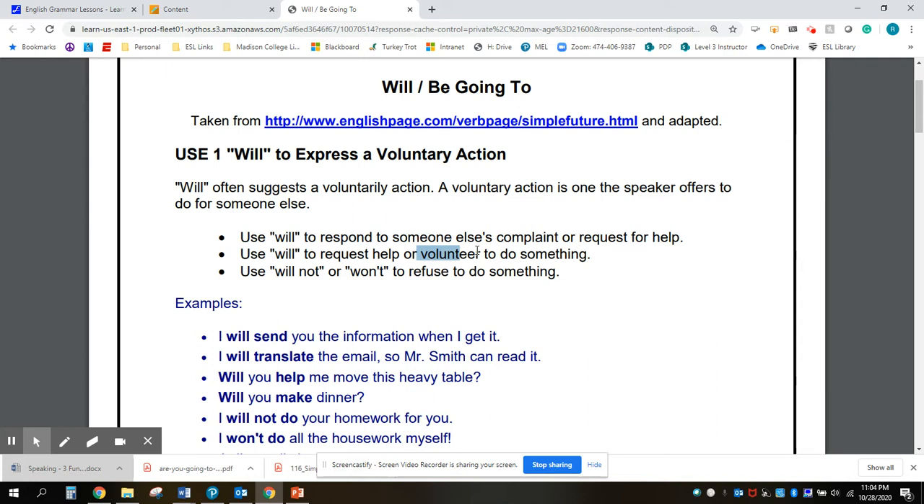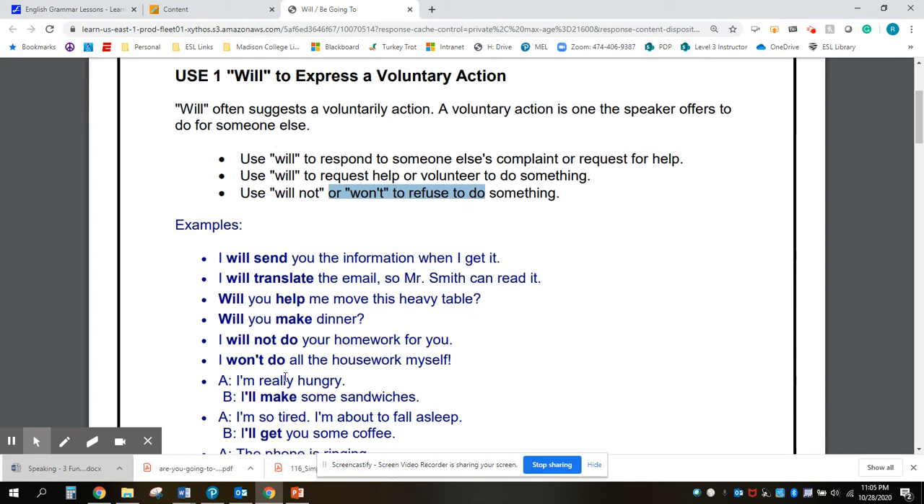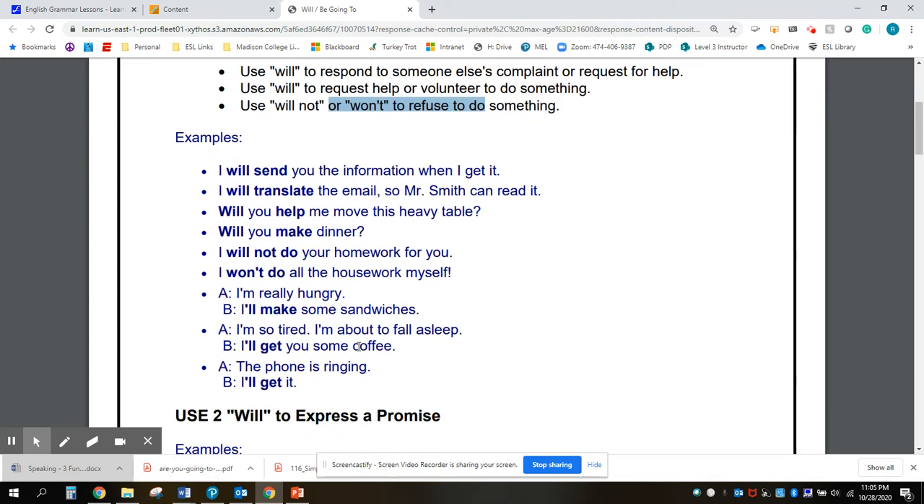We use it to volunteer to do something, or we use the negative to refuse to do something. For example: I will not do your homework for you. Pause the video and read these sentences.